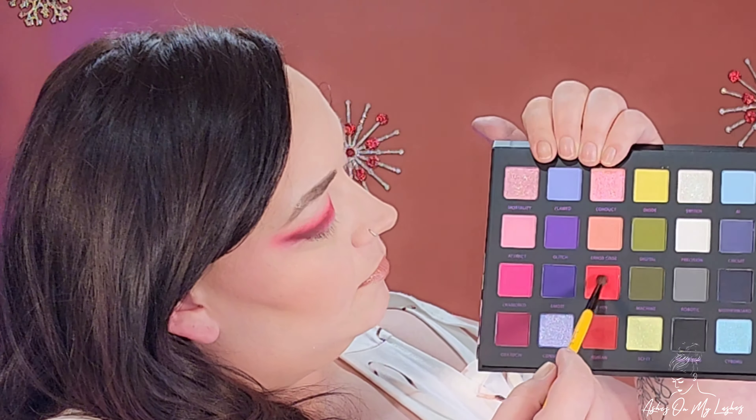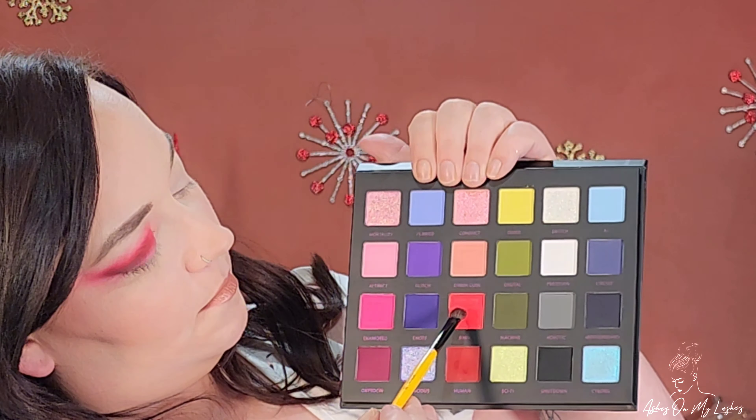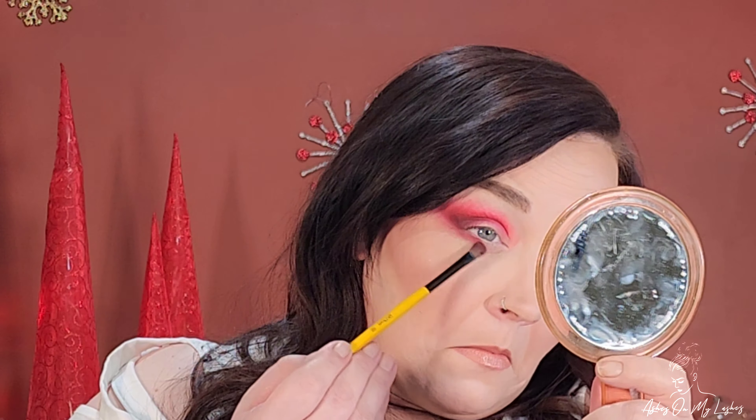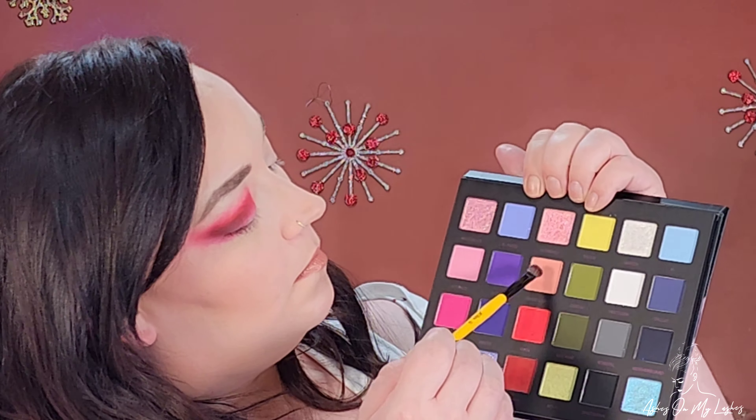Using my Singed Beauty EO2, I'm going back into the shade Burn and using that to blend out that deep green shade. Switching to my Singed Beauty EO4, I'm sweeping that same shade along the lower lash line. I never set my eye primer and always set under my eyes, so the color doesn't work as well on a set base, but I still got it to build up pretty good.